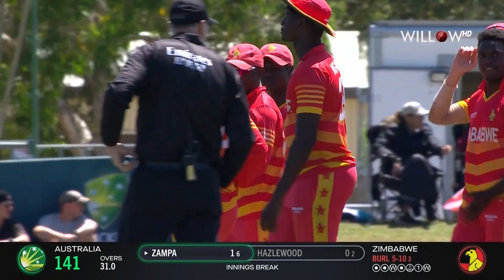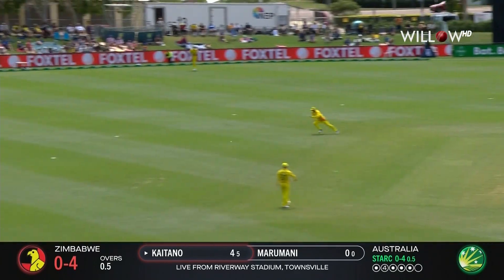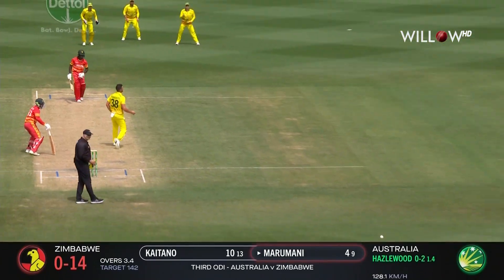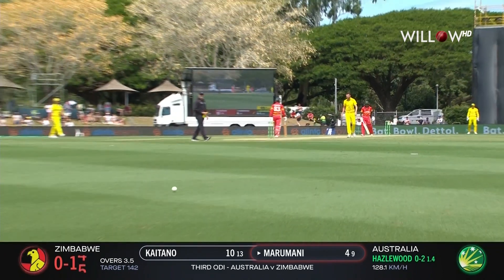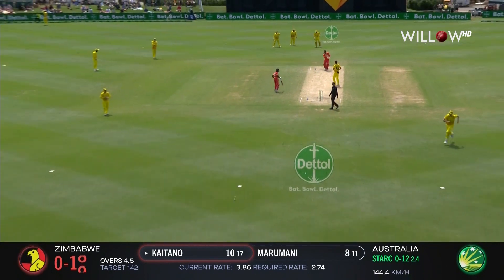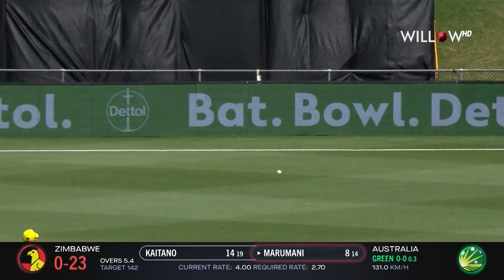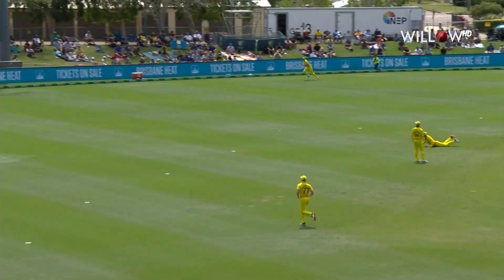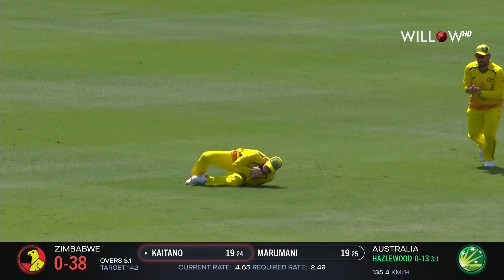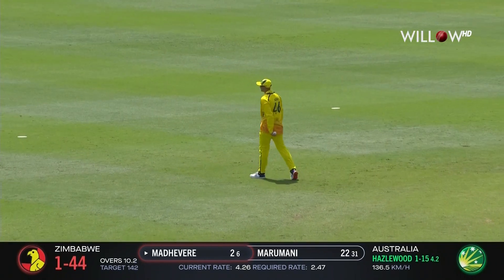Zimbabwe winning the toss, electing to bowl first, and they've bowled Australia out in 31 overs. Through the offside. Down the ground — that's a beautiful shot on the up. Oh, what a shot! Down the wicket, flies over the top. That's through the offside. And that could be the first one done. In the air — it's taken.